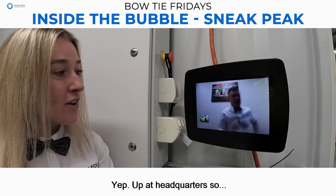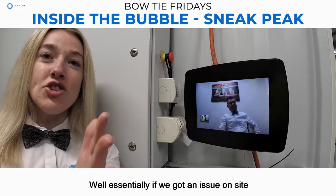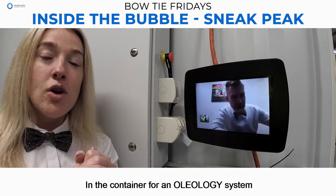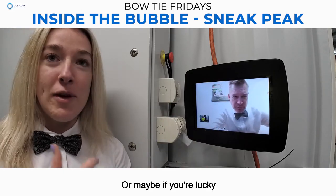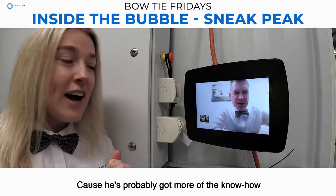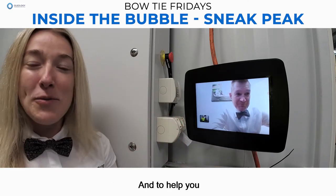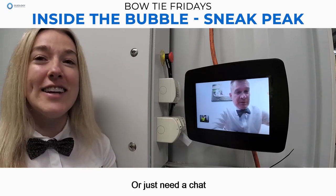Up at headquarters. If we've got an issue on site in the container for an Oleology system, or any questions, we can dial in to you, good sir — or maybe if you're lucky, you get to call in to Gary, because he's probably got more of the know-how. But you get to see a beautiful face to help you with any issues, or if you just need a chat.